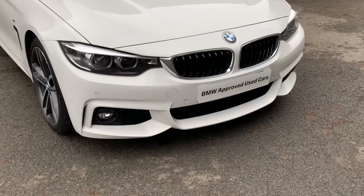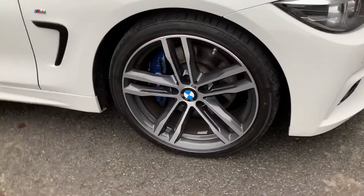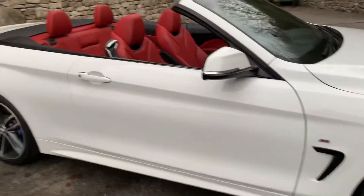Being the M Sport, you've got the deeper front bumpers. You've also got the gorgeous 19-inch diamond cut wheels with the M Sport brake calipers, part of the M Sport Pro Pack on this car.